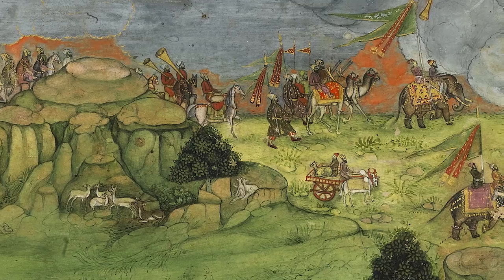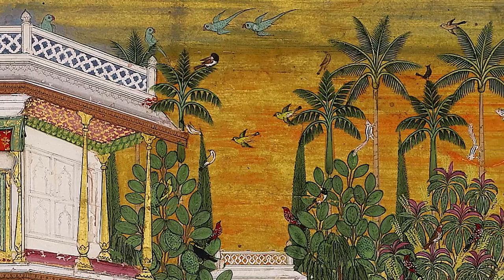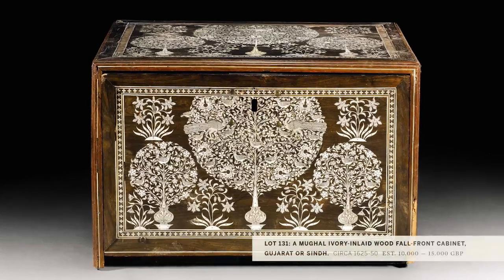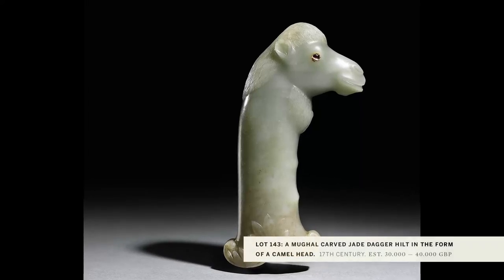In our Indian and Islamic week, we're very privileged to be handling the sale of the collection of Sven Gailin. This is 157 lots of fantastic Indian painting from the Deccani, Mughal, Pahari and Rajput courts, and also some painting from the period of the British Raj in the 19th century, as well as a collection of objects including carved ivories, some lacquer objects and daggers.